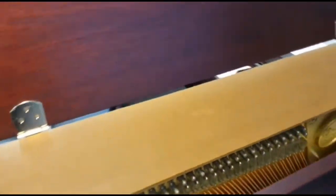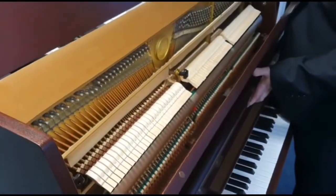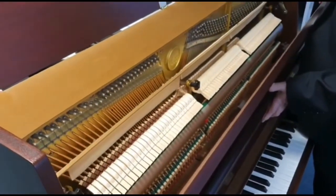Let's have a look inside as well. I'll just move this back so you can actually see — that's all the hammers, everything about it is absolutely beautiful.